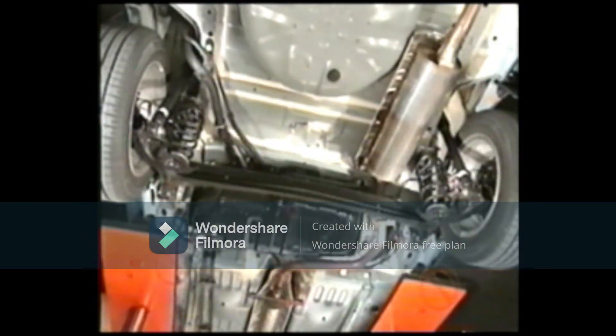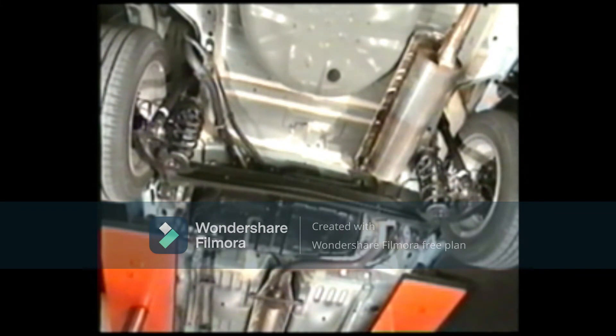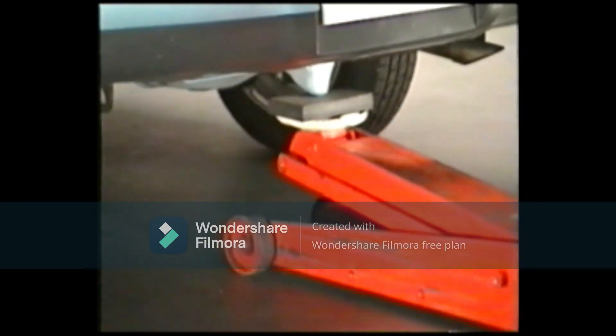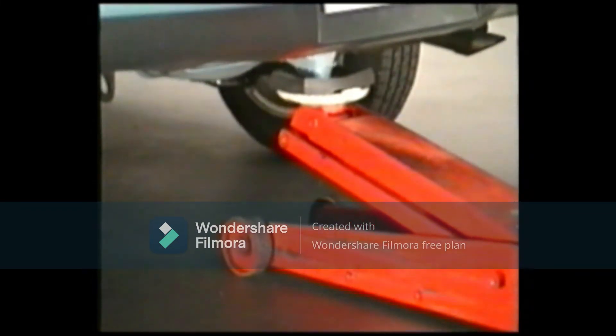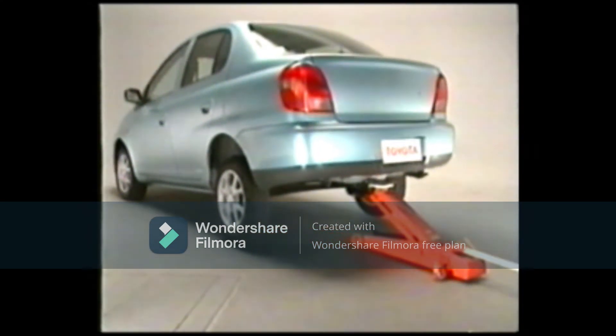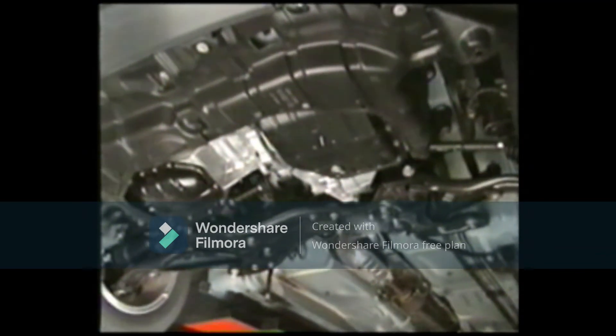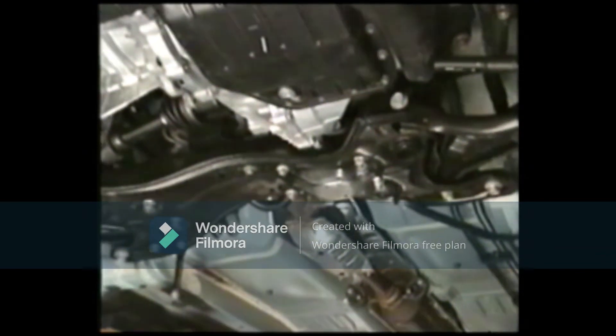When using a garage jack, understand that the rear jack-up points are the same with all car types and are shown here. Never jack up at the rear axle beam, which includes the trailing arm and the spring seat. When jacking up, always use the attachment. The front jack-up points, also the same with all car types, are shown here.